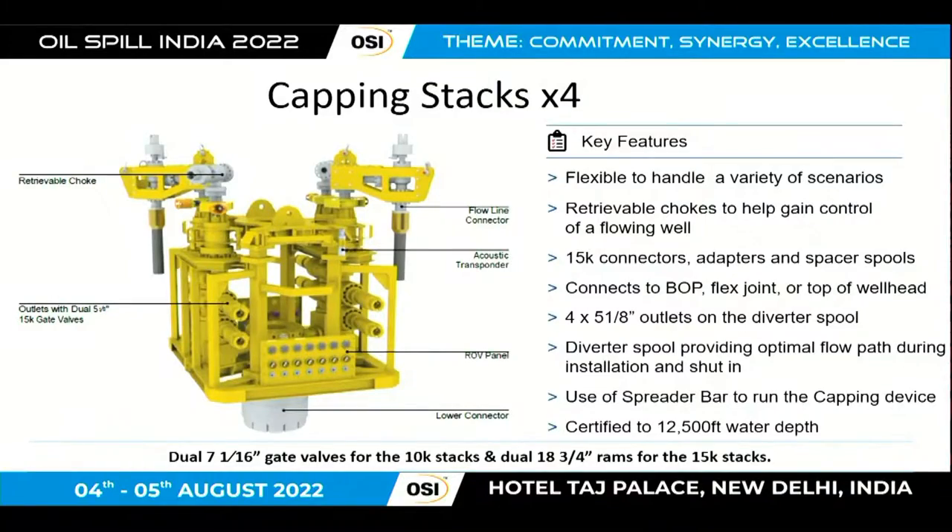The capping stacks basically fit onto a wellhead and help shut in the well when it loses control. That's essentially what BP did in the Macondo incident, but they had to try and build something whilst the incident was happening. What industry learned from BP, they developed on that and built these new capping stacks. There were four of those placed at different locations around the world.